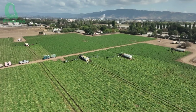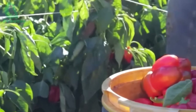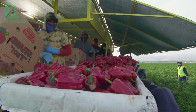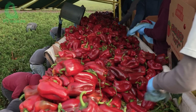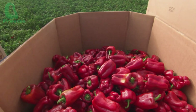After weeks of meticulous care, the bell peppers begin to change color and reach perfect ripeness, signaling that harvest time has finally arrived. Choosing the right time to harvest plays a crucial role, as it directly affects the flavor, color, and nutritional value of the produce. Depending on processing or consumption needs, farmers will harvest at different stages of ripeness.